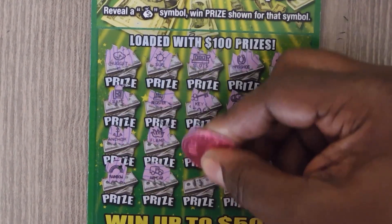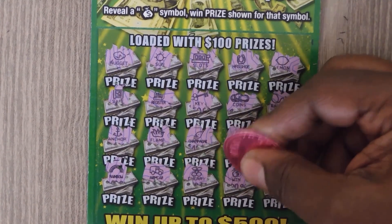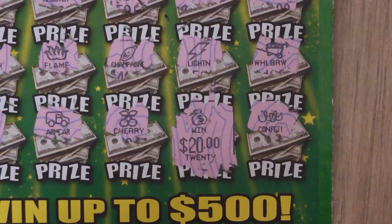A wheelbar, rainbow, armored car, cherries — oh, money bag! Let's check that out and it's a $20 double up.